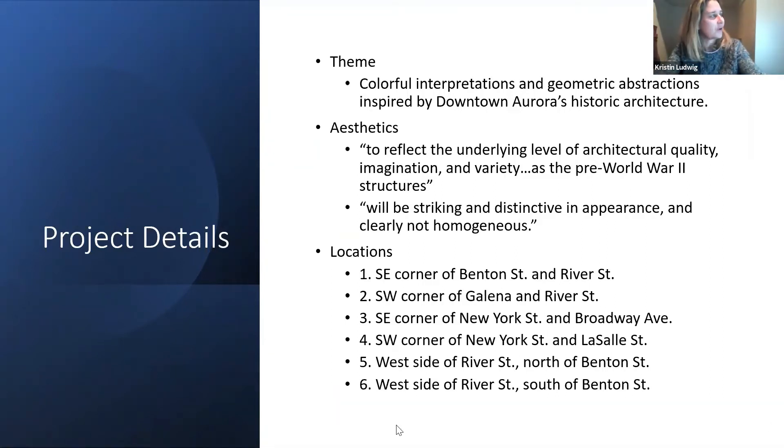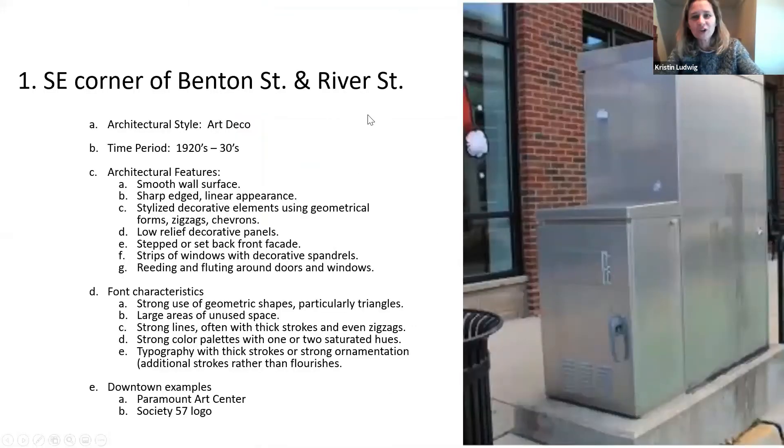The locations are in your RFP as well. Amber and I will toggle back and forth for the different ones. The first one is on the corner of Benton and River, right near Society 57, the coffee house. For this, we looked at the potential of an Art Deco theme, which is a really fun style — and Society 57 has even incorporated that into their logo right next to it.